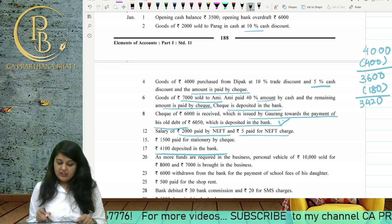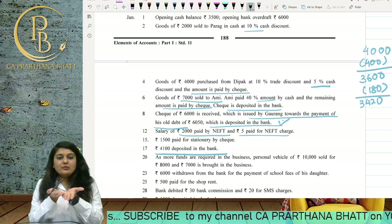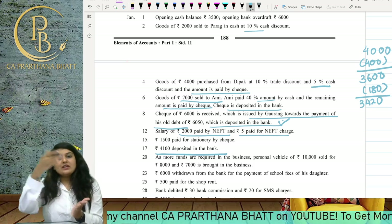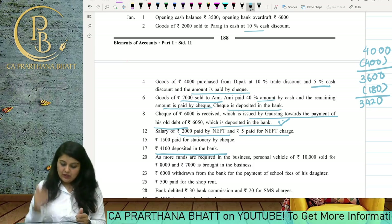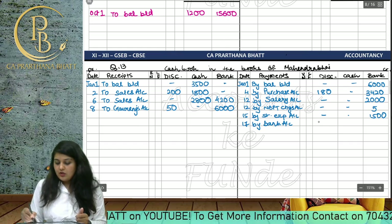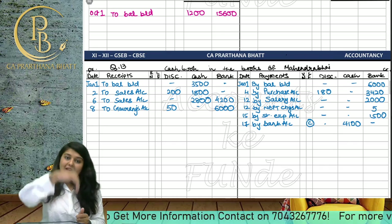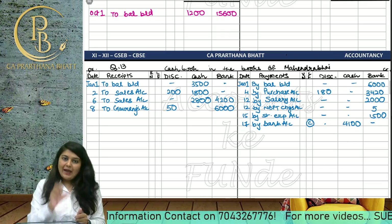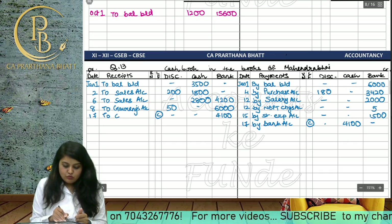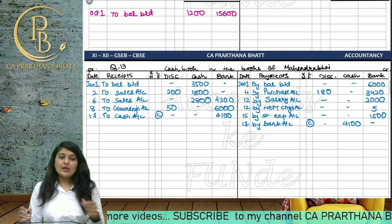On the 15th, 4100 deposited in the bank — cash from hand goes into the bank. This is a contra entry marked 'C'. In the cash payment column we put 4100, and on the receipt side the bank column also gets 4100. Then on the 17th date, 'To Cash Account' — contra 'C' — again 4100. We studied contra entries in our last sums as well.